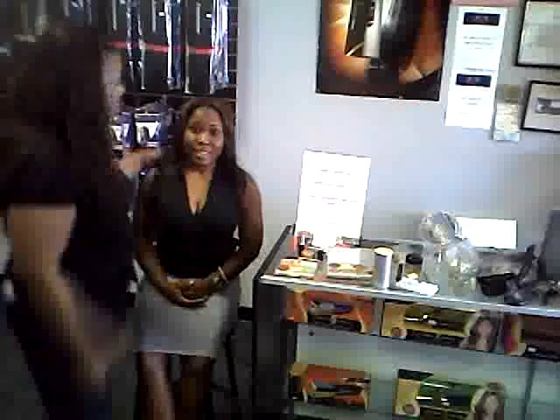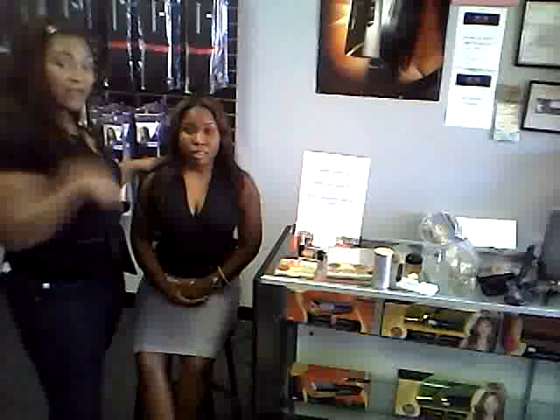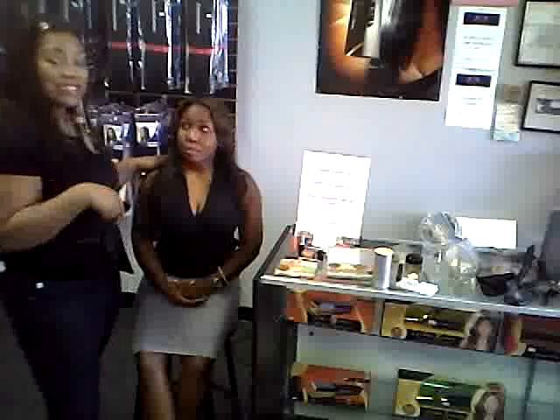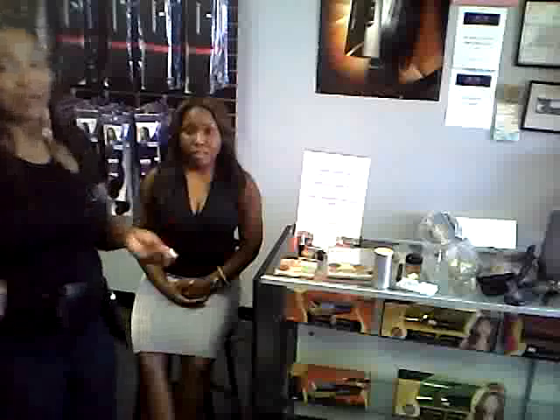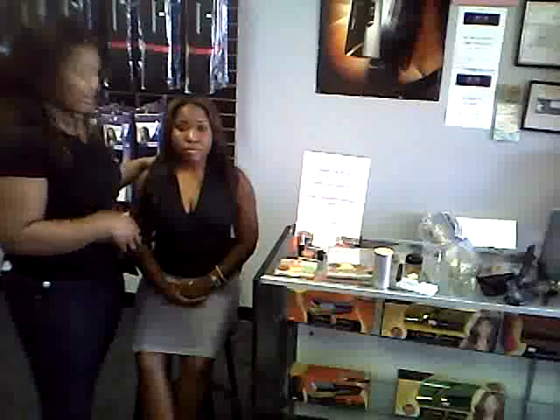Hey everybody, it's JT from JT Love Beauty. We're here with Susan from Sister Hair Couture Hair. We're having an event here with them this Friday at the store from 6 to 9 p.m. where we're going to be doing demos and showing y'all wonderful ways to do your makeup for the summertime. So we're here today with Susan, just to give you guys a little quick preview of it.